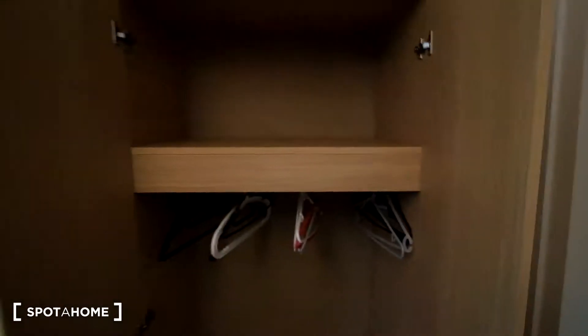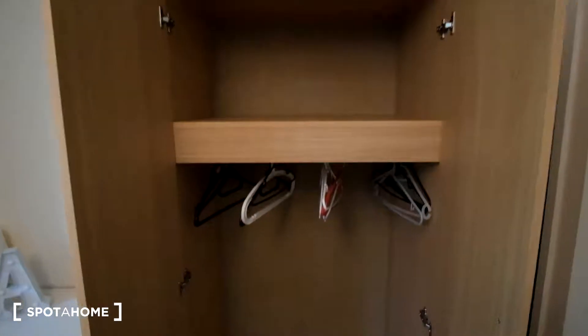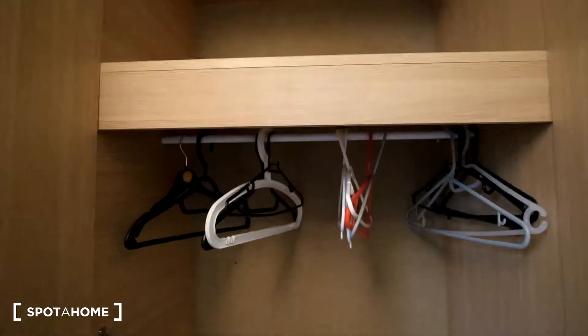As for the space inside of the standalone wardrobe, it's similar to the built-in — we get space up above with the shelf, and then space underneath to hang your clothes.